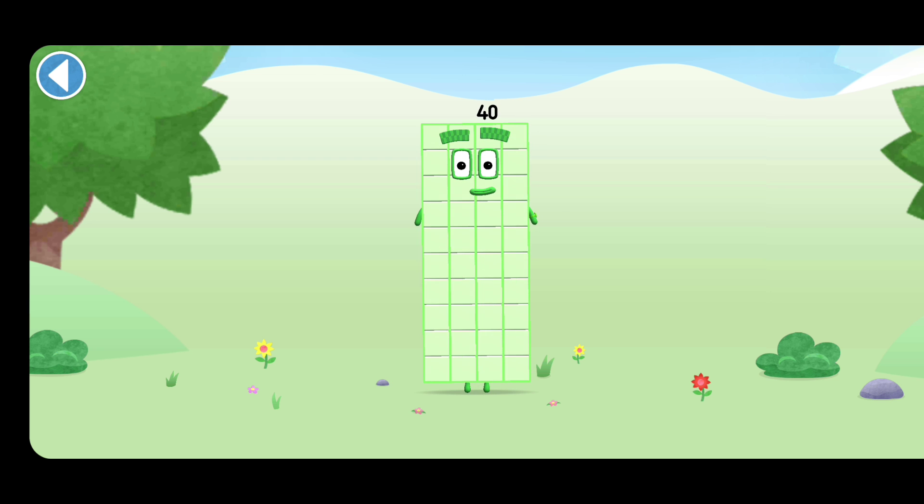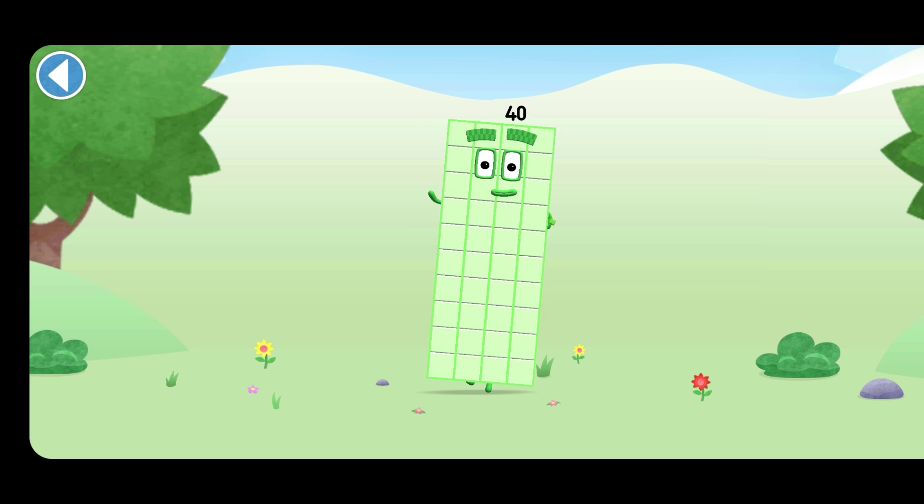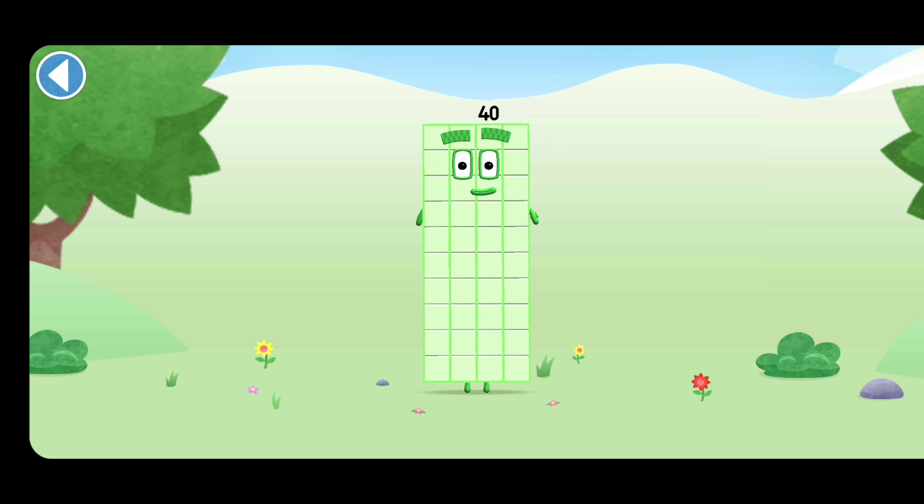This is number block 40. This number block is made up of 40 blocks. I love rectangles!